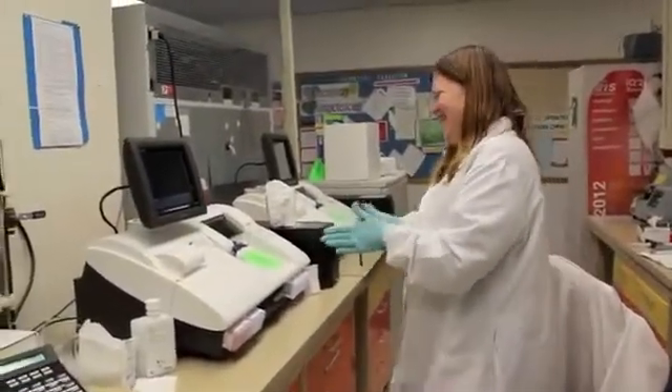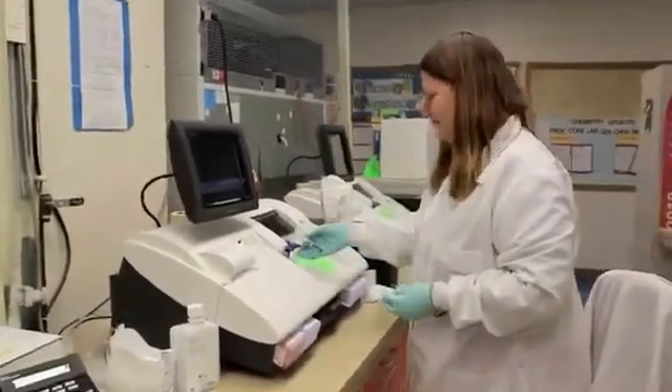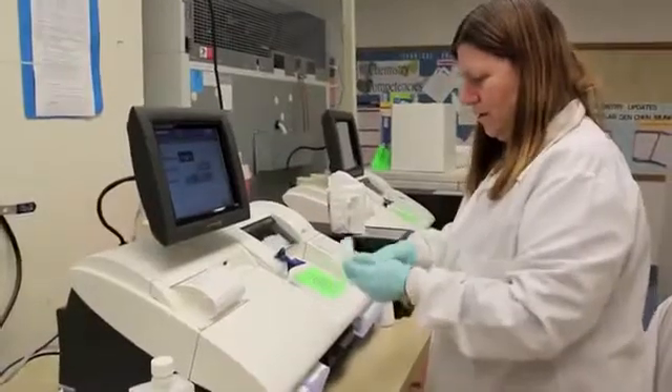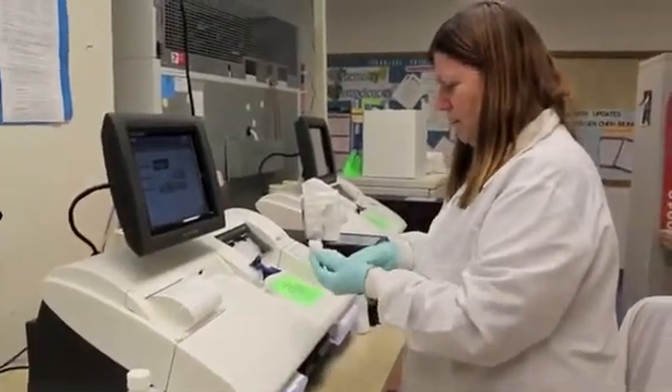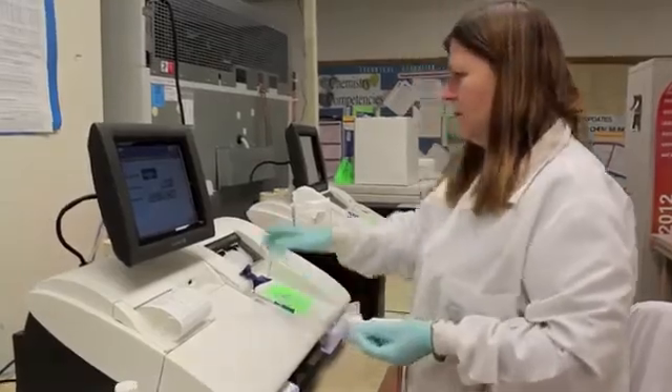Experts hope that the ease of A1C testing will encourage more people to be checked for prediabetes and type 2 diabetes. However, the A1C test may be unreliable for some people, so check with your doctor to see if the A1C test is right for you.